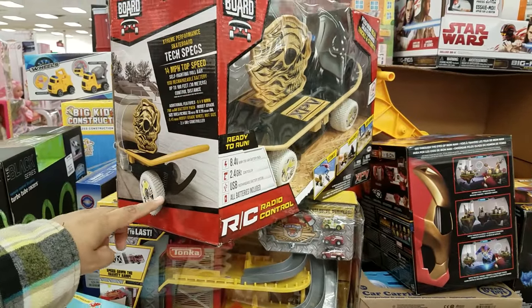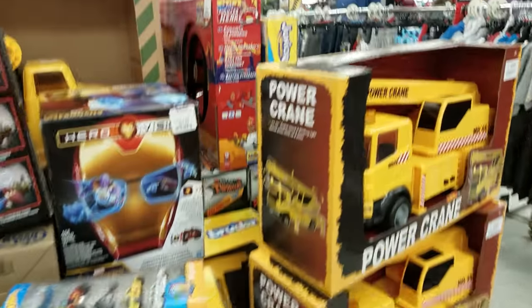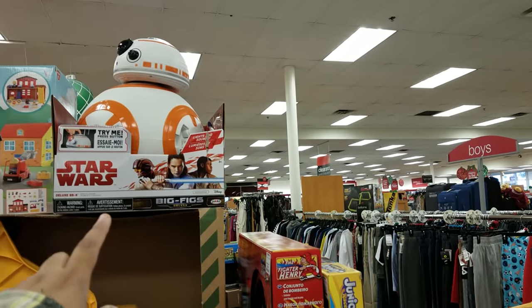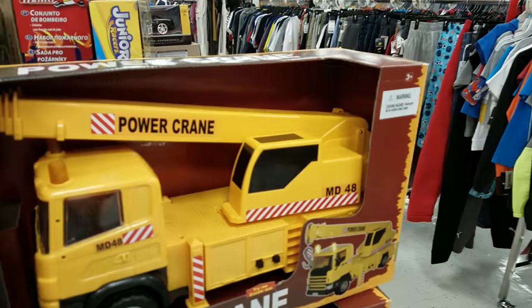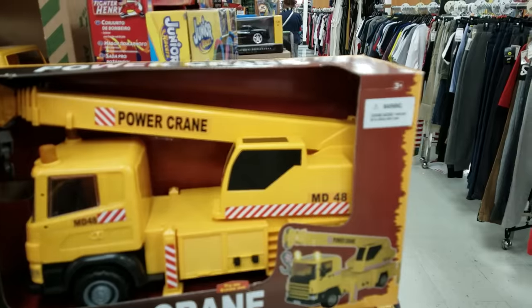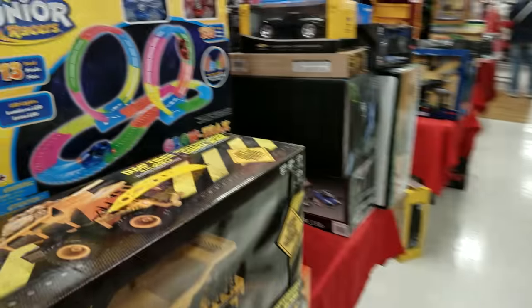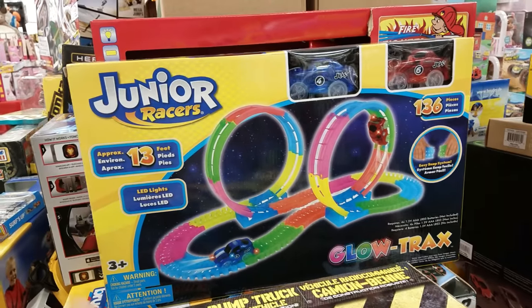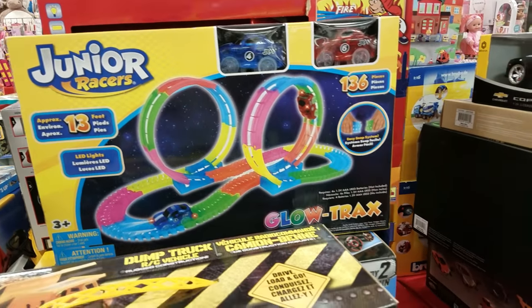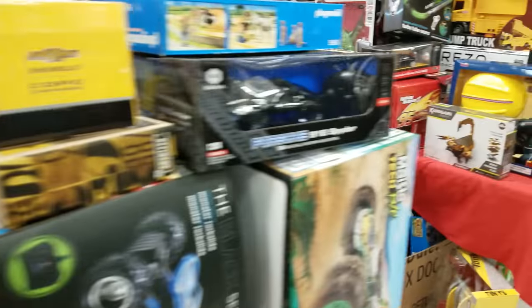Oh look at that skateboard! That one's kind of cool — you drive it around. Oh look, BB8! You press a button and it makes noise. And he has his little tools and stuff that come out too.